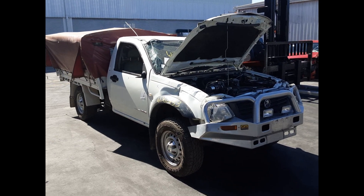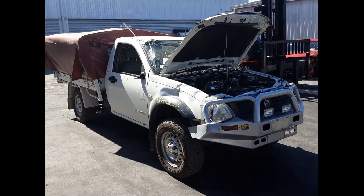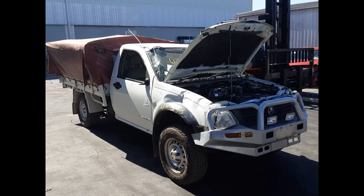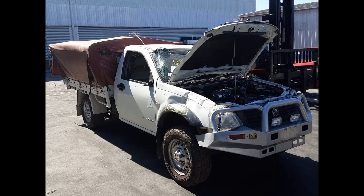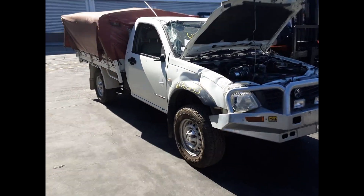Hi, this is Chris from TotalParts Plus and today we have a 2004 Holden Rodeo DX Single Cab Chassis Ute, stock reference number 5839. This shape runs from the 3rd month 2003 through to the 4th month 2007. It has a 4JH1 3.0-liter turbo diesel engine backed by a 5-speed manual 4-wheel drive transmission.